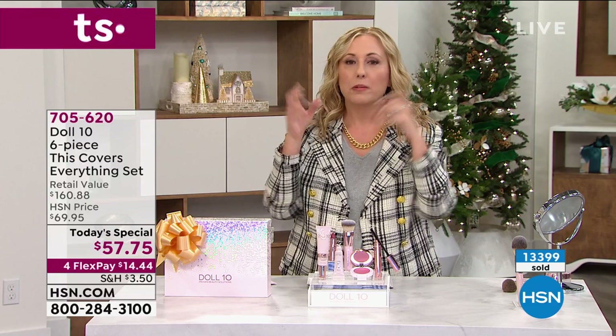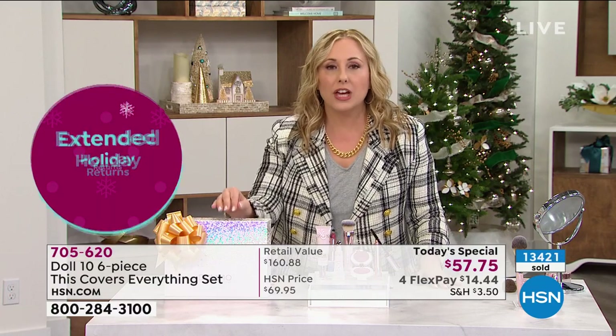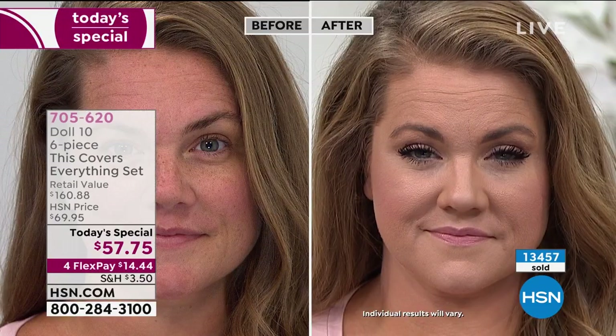This is like putting that filter on before you post on social media — perfection right out of the gate. HSN is doing extended holiday returns: you have until January 31st, 2021, for returns or exchanges, no problem. Even if you don't usually wear foundation, this is going to change the game. The redness, uneven skin tone, and pores — it's just gorgeous on Emily, who has beautiful skin even without makeup.